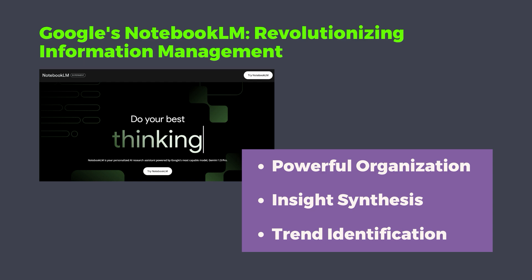A quick intro to Notebook LM: this is a knowledge management system that Google has been working on for the past couple of years, and it allows you to organize large volumes of information and draw connections between different pieces of information. This allows you to identify trends and do so many things, as we're gonna get into in a second.